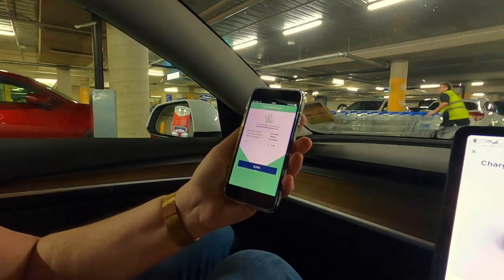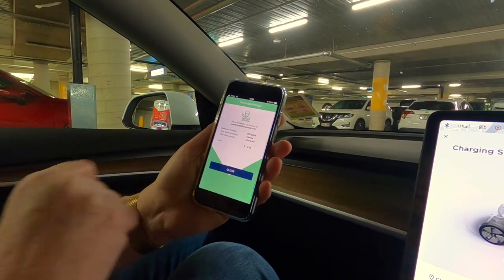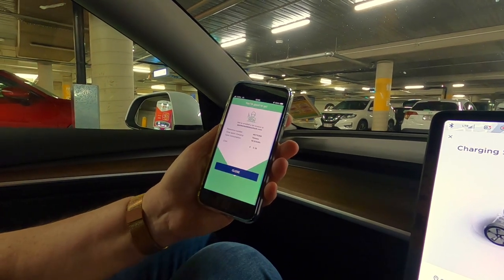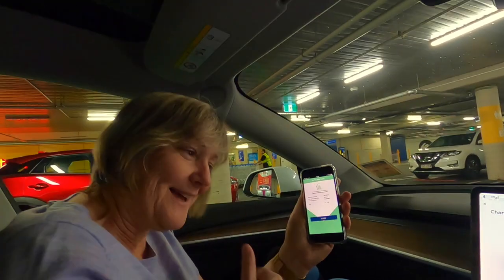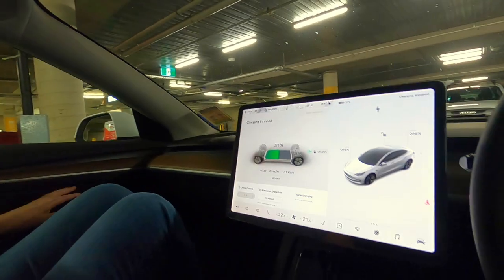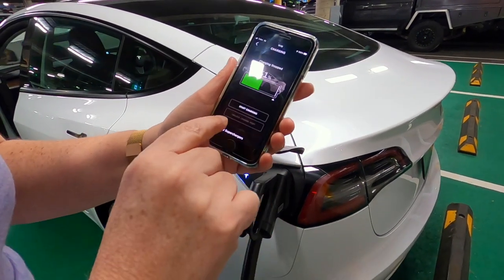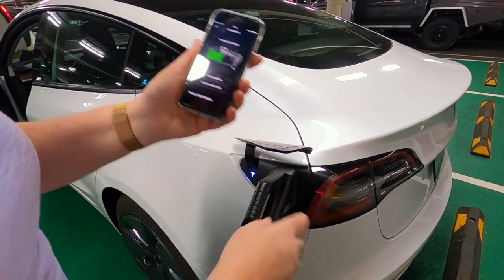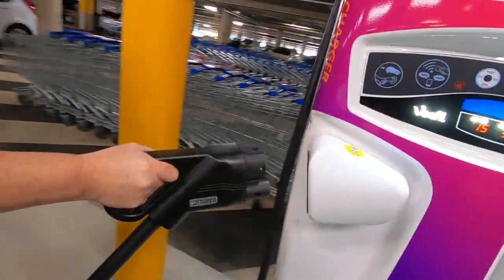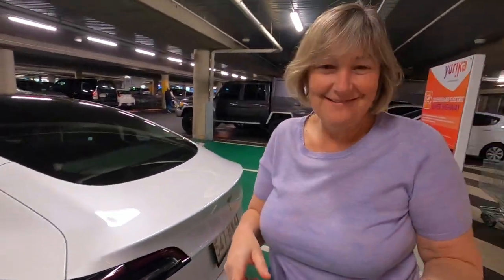There we go — it stops, and it tells me I've just filled up 10.91 kilowatts and I'm going to be charged $2.18. How's that? Amazing bargain! It's really important to unlock the charge port first, then I take it out, put it back, and Bob's your uncle — goes down by itself. All done. Thanks for watching and we'll see you next week.